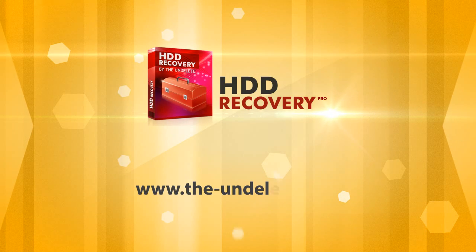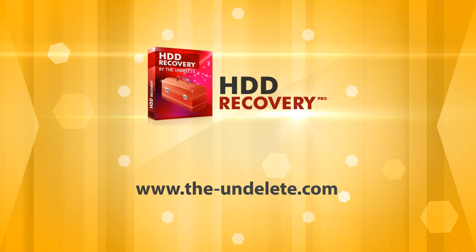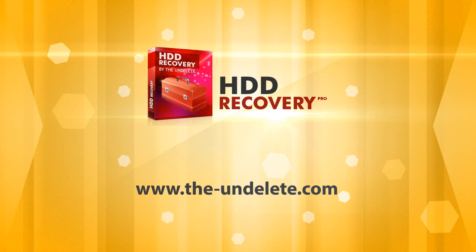Download HDD Recovery Pro from the-undelete.com and try it right now.